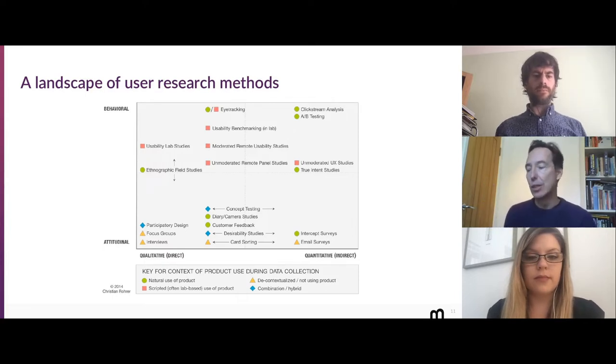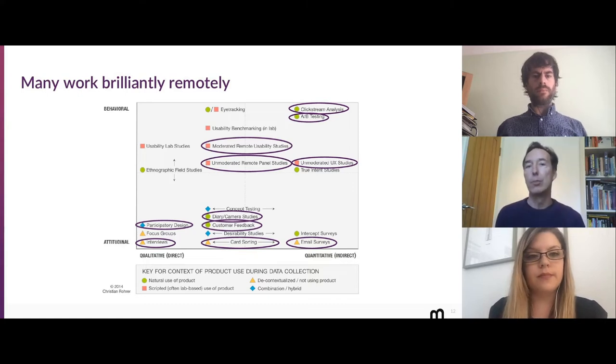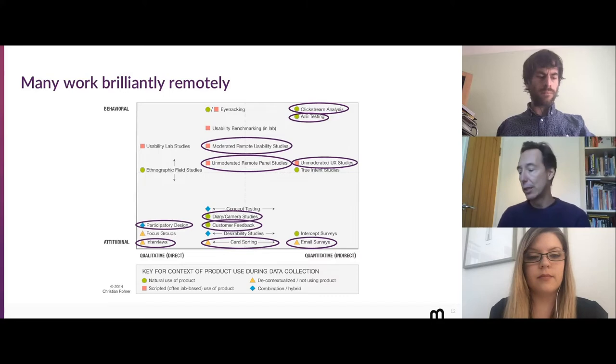We showed that there's a whole landscape of research methods, and we think it's a useful way of plotting out those different research endeavours. When you look at these, the majority of them are still absolutely appropriate to do remotely. Although some things have changed, most research endeavours can be achieved sitting in our remote offices and engaging with your customers wherever they may be. So it's still a useful and fruitful time — everything hasn't stopped, and you can still do really successful research as long as you've adapted appropriately.